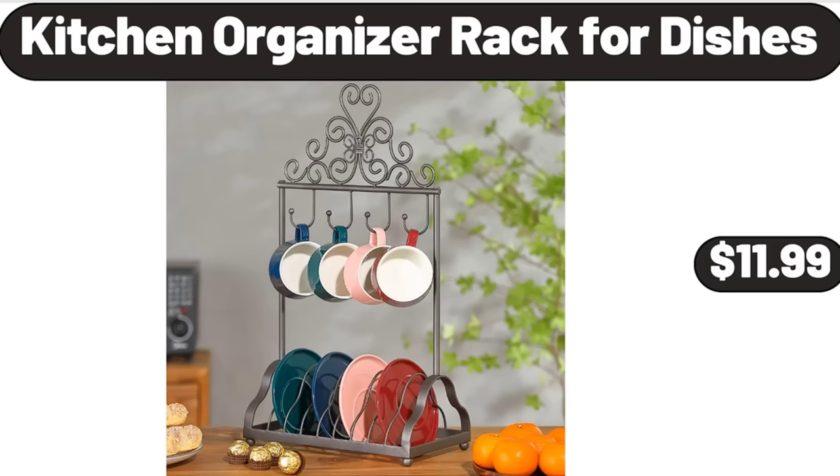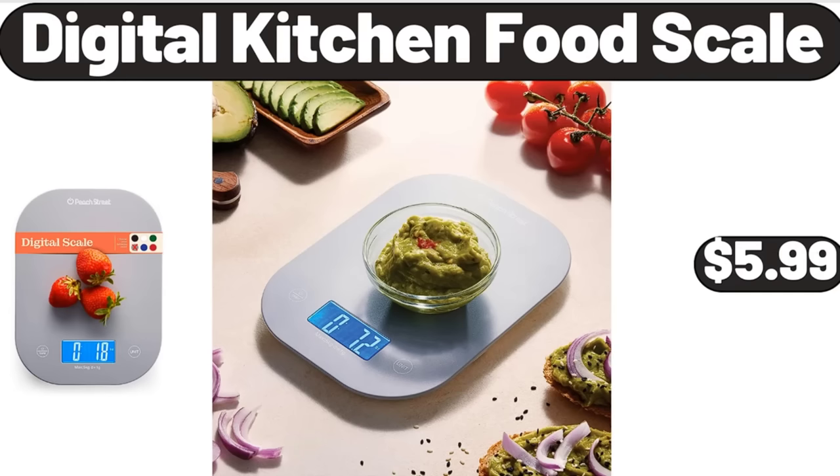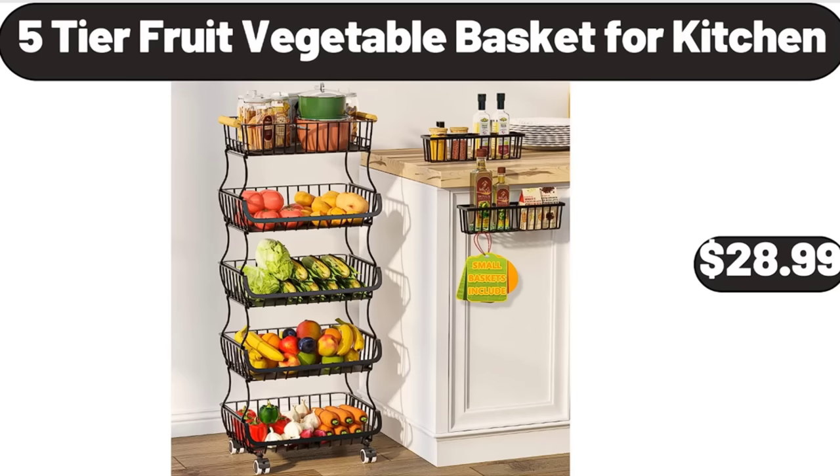Kitchen Organizer Rack for Dishes, $11.99. 3 Speeds Juice Extractor for Whole Vegetable and Fruit, $29.99. Digital Kitchen Food Scale, $5.99. 13.2 Gallon Trash Can, $16.99. 4-Shelf Bookcase, $64.98. 5-Tier Fruit Vegetable Basket for Kitchen, $28.99.